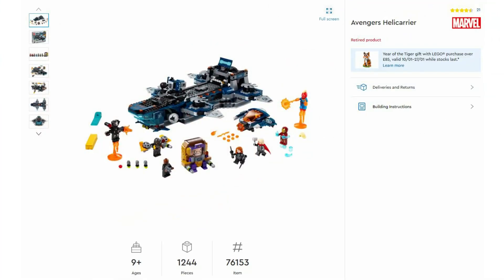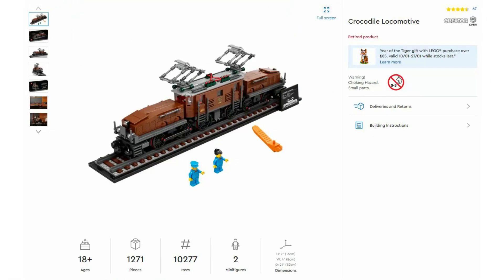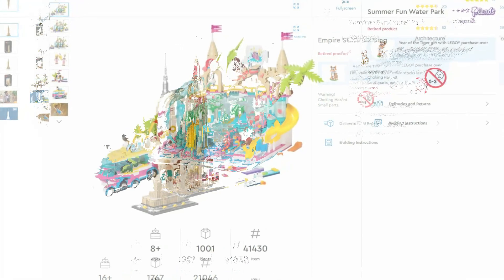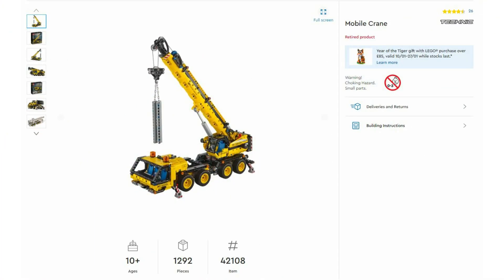Then the Marvel Avengers Helicarrier 76153, launched June 2020 with an RRP of £110. Then Star Wars Kylo Ren's Shuttle 75256, launched October 2019 at £100. Then Creator Expert Crocodile Locomotive 10277, launched July 2020 at £90. Then LEGO Architecture 21046 the Empire State Building, launched June 2019 at £90. Then LEGO Friends Summer Fun Water Park 41430, launched June 2020 at £90.